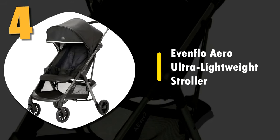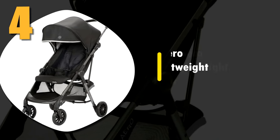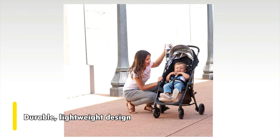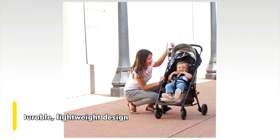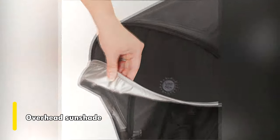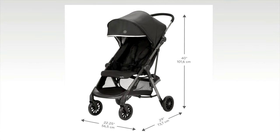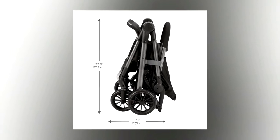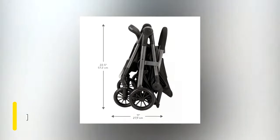Number four: Evenflo Aero ultra lightweight stroller. This great stroller from Evenflo boasts a durable yet lightweight design perfect for almost anyone. It features a classic design with both an overhead sun shade and an under-the-seat storage basket, and comes in two incredible colors: dove and lark. What we really like though is that it's so easy to fold that you can do it with just one hand.